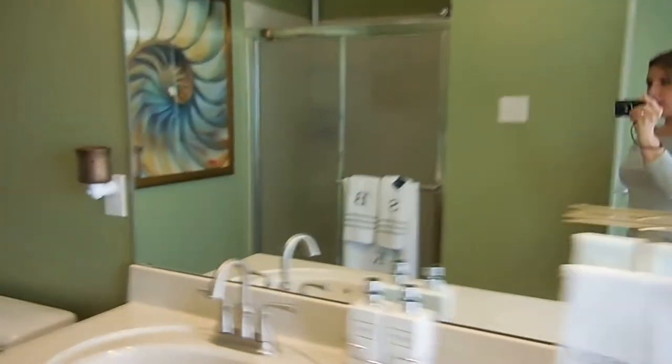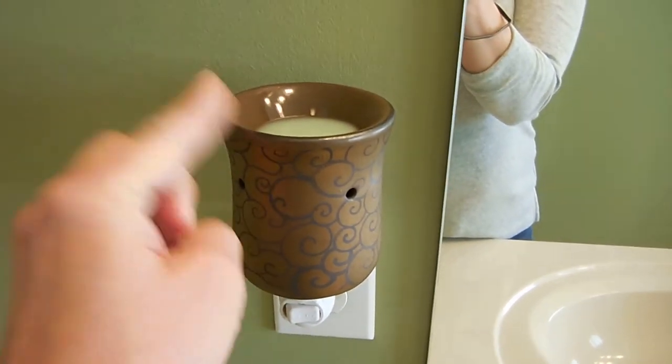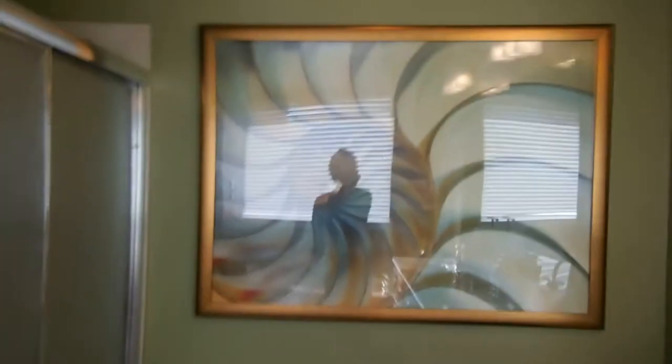Over here I have a Scentsy warmer. I love this — I just got the new spring and summer scents. I only put it on at night; it gives off just a pinpoint of light, not too bright. In the girls' bathroom I had one of these too but I moved it and put a watercolor one instead — it's brighter, illuminates more, and helps them find their way to the restroom at night.